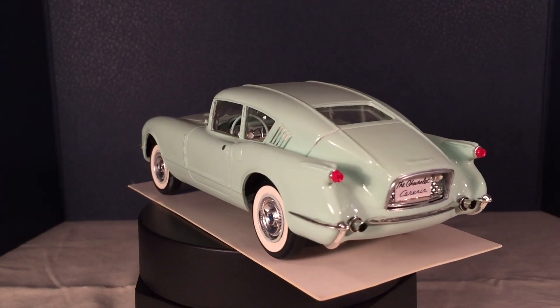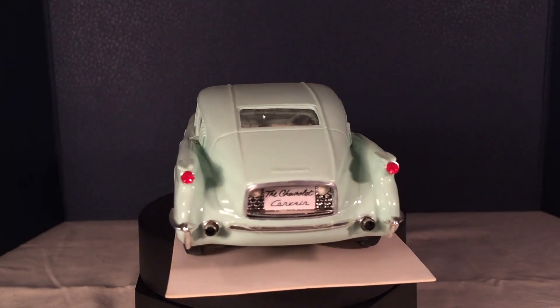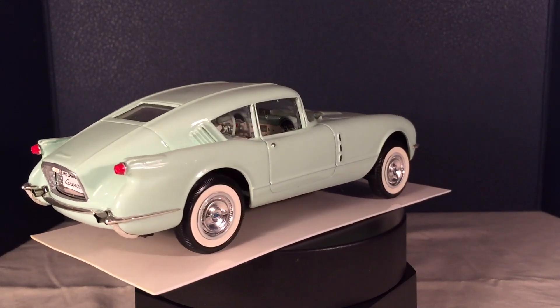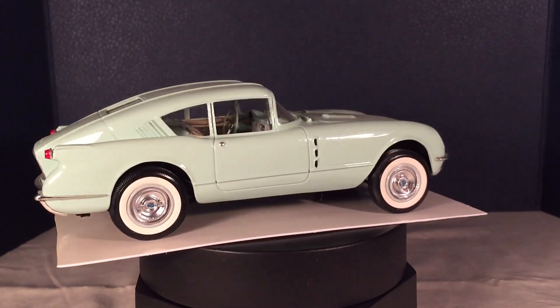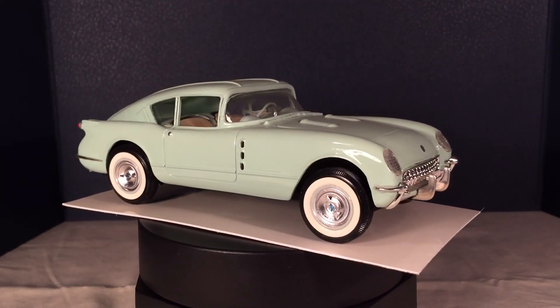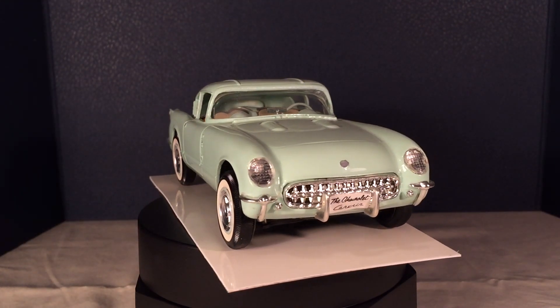This model is a culmination of several different things. It started off as a 53 Corvette. The roof is part of a custom kit for a Thunderbird, and a lot of heavy detailing to get the sculpturing the way it should be, and a lot of re-chroming.